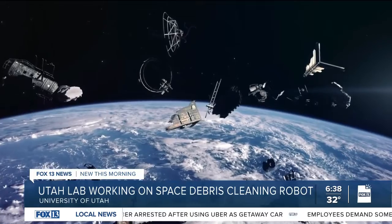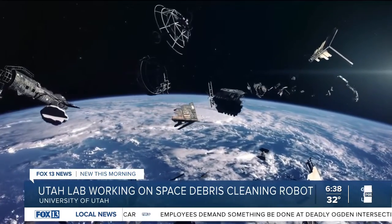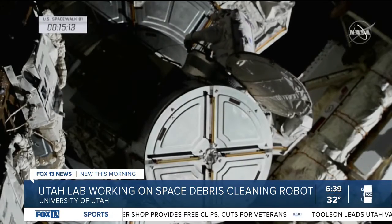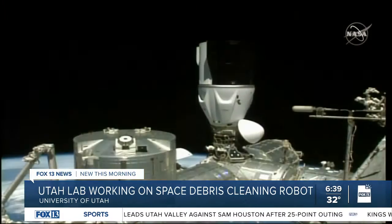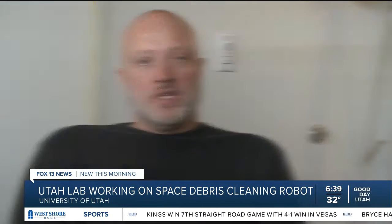We're putting objects up in space way faster than they're naturally falling out of space and burning up in the atmosphere, and over time that just increases the risk that things are going to accidentally collide together in some super destructive way potentially. Last year, the International Space Station had to fire its thrusters — Draco thruster firings — to avoid space junk in its orbit around Earth. It puts our satellites in danger, it puts the space station in danger, it puts human missions in danger.